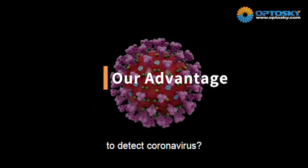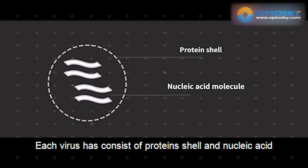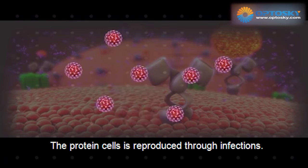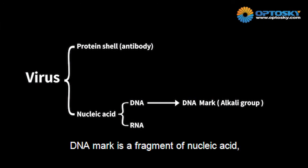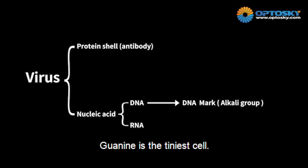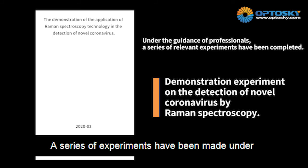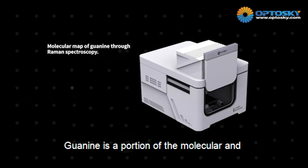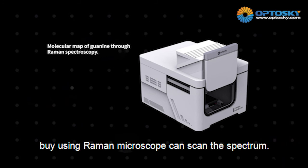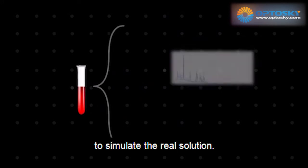With our advantages in detecting coronavirus — each virus consists of protein cells and nucleic acid. With its uniqueness, the protein cells are reproduced through infection. Nucleic acid consists of DNA and RNA. A DNA marker is a fragment of nucleic acid. Granine is the smallest unit, and it is needed to identify nucleic acids from an unknown virus. A serious experiment has been conducted by professors. Granine is a protein molecule, and by using a Raman microscope, one can scan the spectrum by mixing granine and other substances in the culture to simulate a real solution.